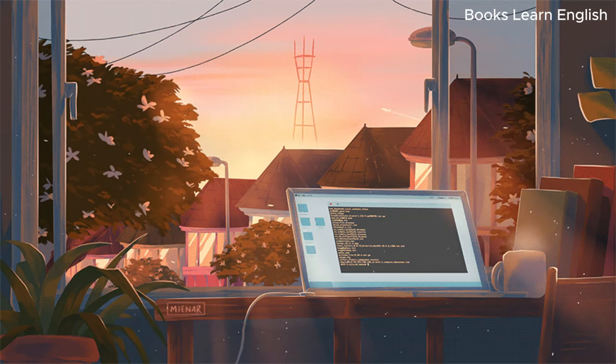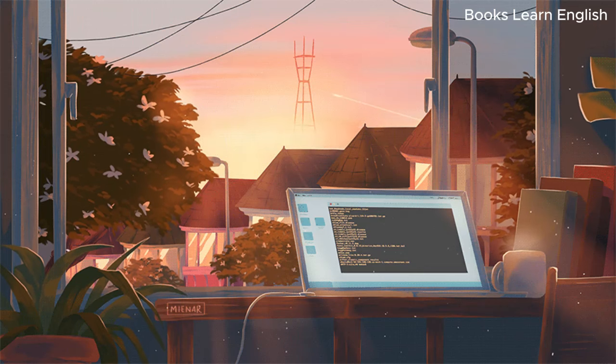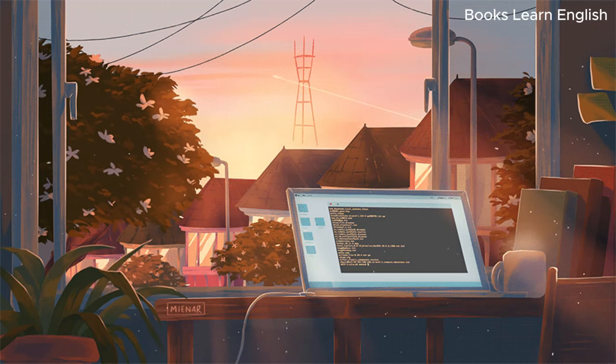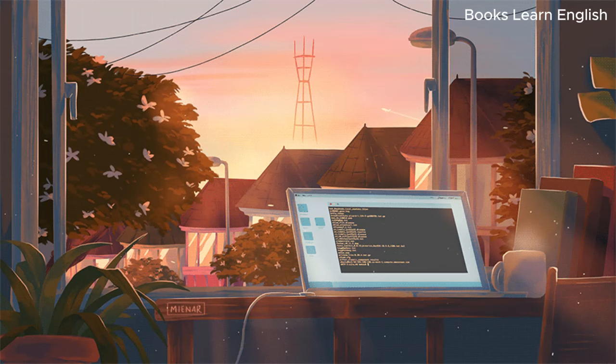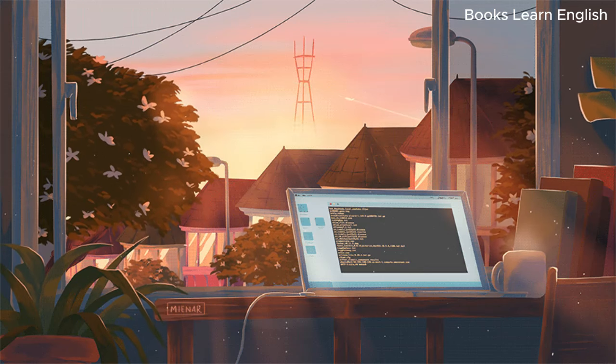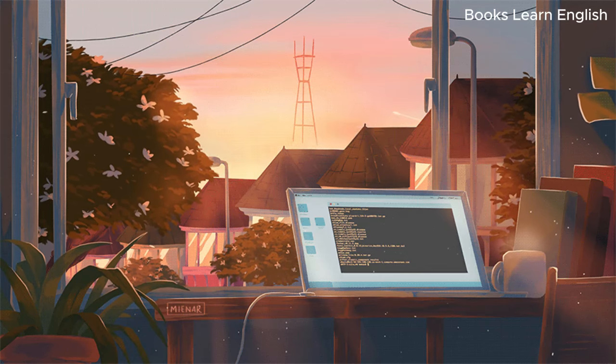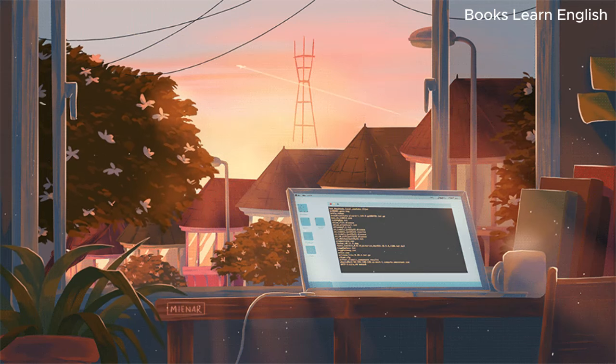Exercise 13. Good morning. Total Insurance. Judy speaking. How may I help you? I recently shipped my belongings from overseas back here to Australia and I took out insurance with your company. Some items were damaged during the move so I need to make a claim. First I need to get a few details about this. Can you give me your name, please? It's Michael Alexander. And your address, please? It's 24 Manly Street, Milpera, near Sydney. M-I-L-P-E-R-R-A.